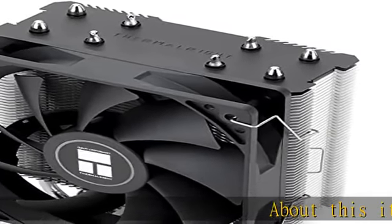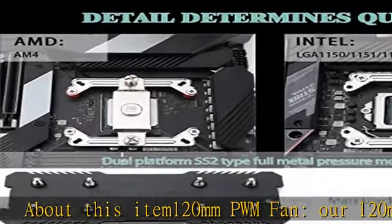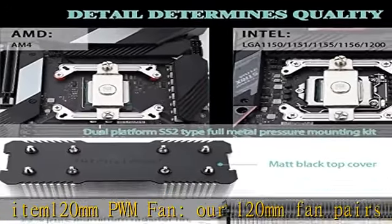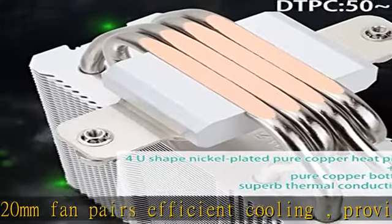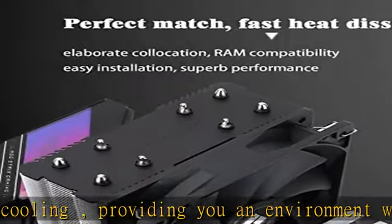About this item: 120mm PWM fan. The 120mm fan pairs efficient cooling, providing you an environment with both efficient cooling. The fan speed automatically changes by temperature, ensuring higher cooling efficiency.